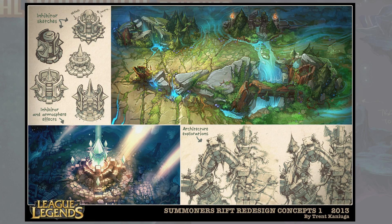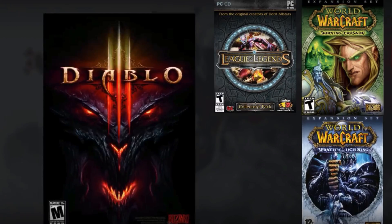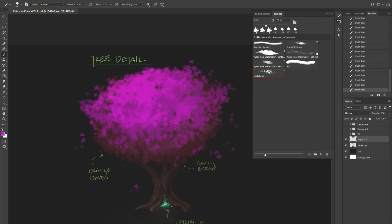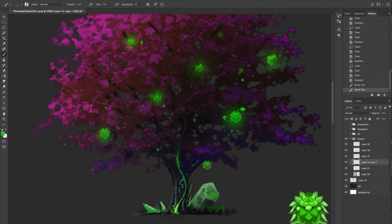I've been working as a concept artist for over 15 years in the video game industry. I know my way around Photoshop. These are all the cheats and tricks that I've either created myself or picked up from other artists.